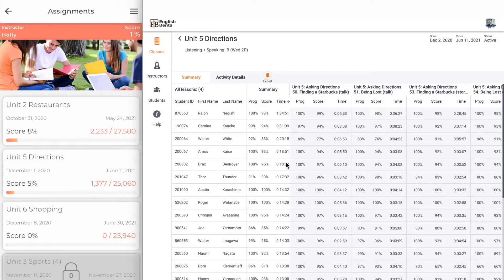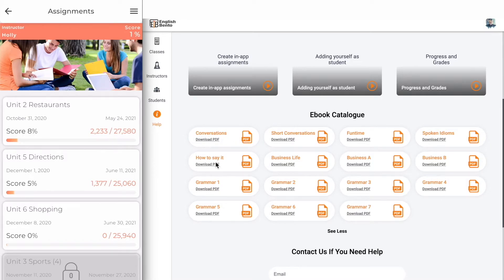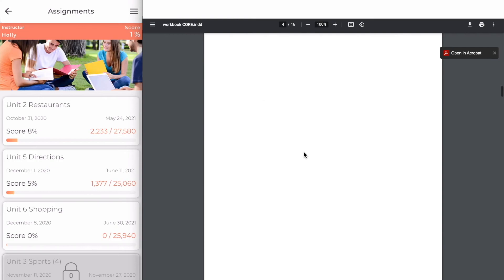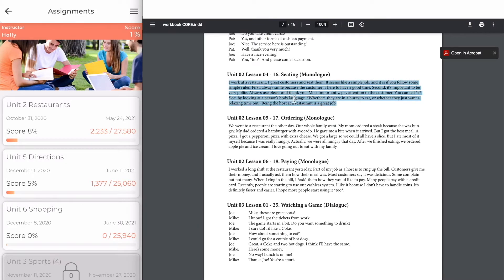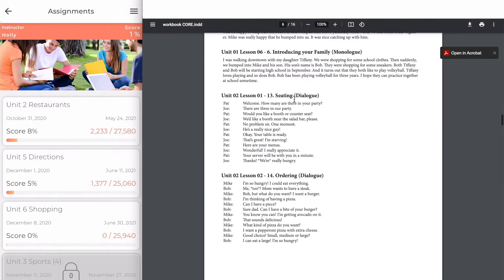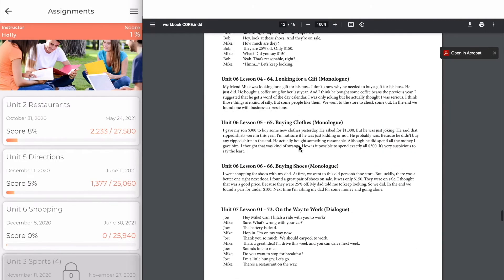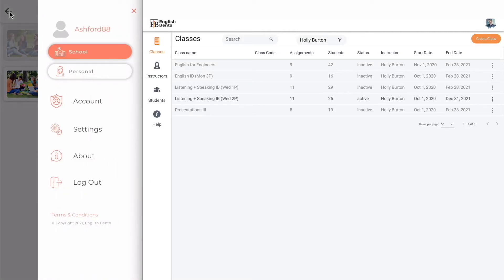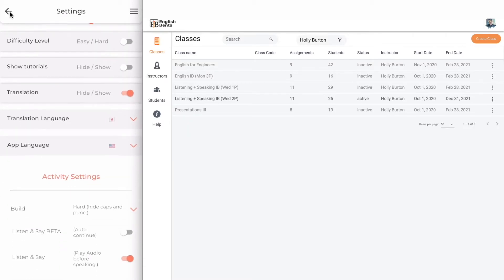If I want to export all of this data I can click the export button and get a CSV file. In the help menu, all the actual content for the lessons are listed here. So if I was using the e-book called Conversations I could download the e-book quickly and see what was actually in each lesson — for example, in the lesson on restaurants you can see the text for the monologue and the dialogue. There is a whole host of other features: in the settings panel you have audio playback speed, text size adjustment, difficulty settings, translations, and some other settings.